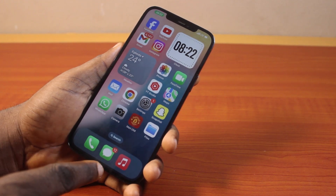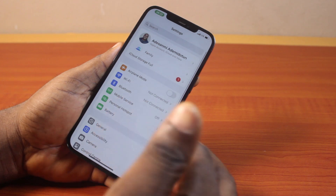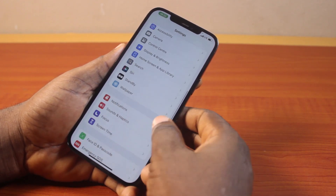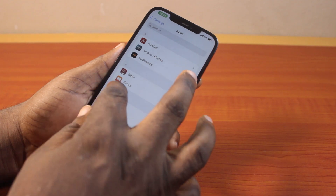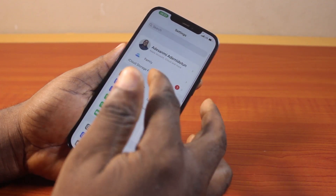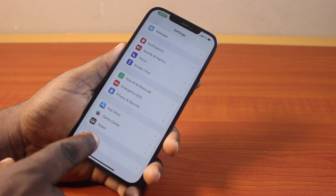Now to fix message notifications not working on your iPhone, all you need to do is go to your iPhone Settings. On the Settings page, scroll down and click on Apps — this is for iOS 18. If you're using iOS 17.5, you should see Messages directly on the Settings page and click on it. But for iOS 18, scroll down and click on Apps.